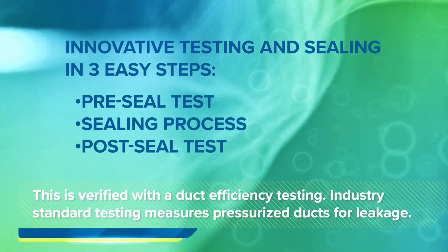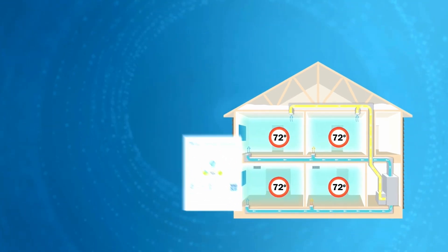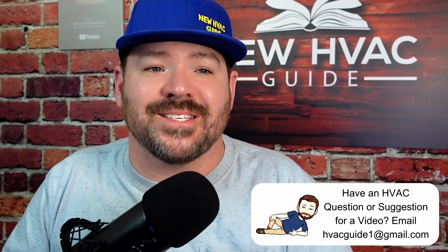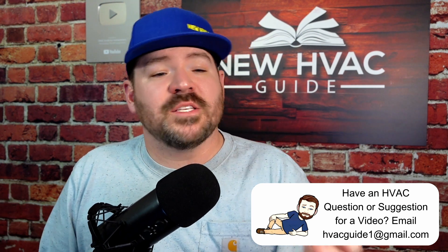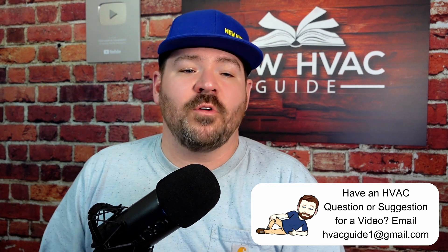AeroSeal duct sealing technology can reduce energy loss, improve comfort, and lower operating costs. AeroBarrier, on the other hand, seals the envelope of the home or building itself, controls air movement, boosts energy efficiency, and enhances building durability — and I would argue it also puts a strain on stack effect itself. Long-term benefits of sealing include higher energy efficiency, lower energy bills, increased comfort, and improved air quality — something that isn't talked about enough when discussing stack effect.